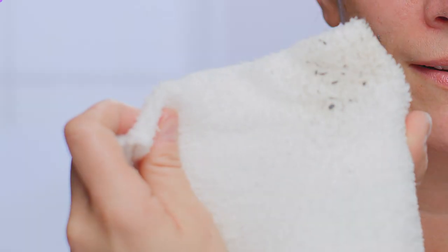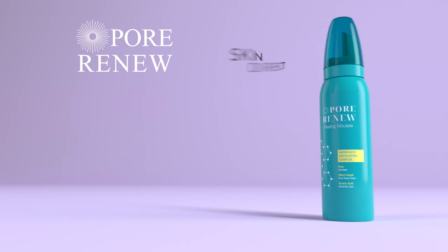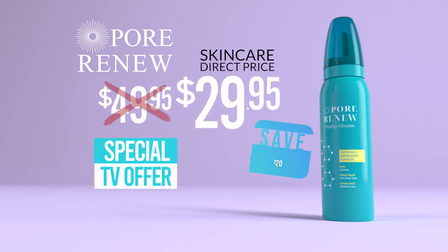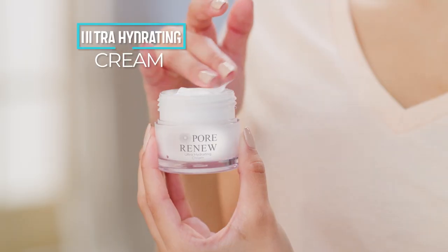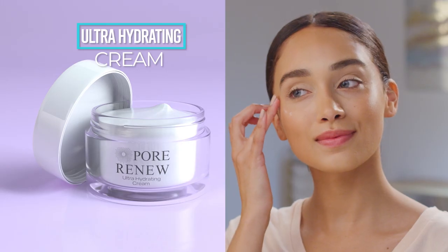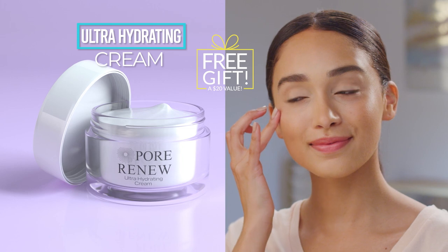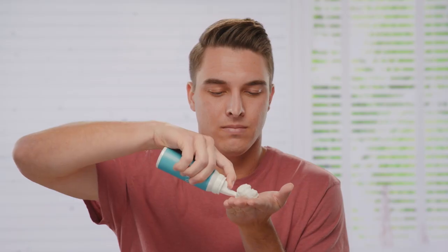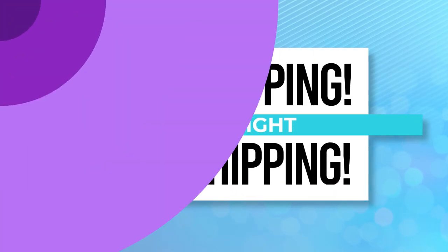Now you can give your face extraordinarily clean results like this with Pore Renu for only $49.95. But with this special TV offer, you'll pay just $29.95. And you'll get our amazing Ultra Hydrating Cream as a free gift — a $20 value — yours absolutely free. For everyone who orders today, we'll include free shipping.